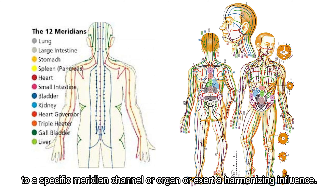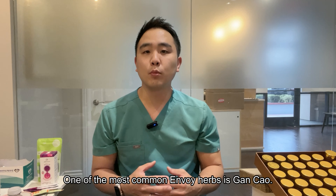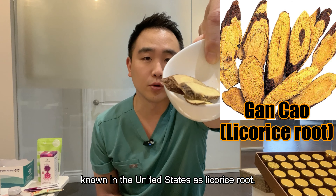Assistant herbs treat accompanying symptoms and moderate the harshness or toxicity of primary herbs. Sangjin, for instance, might be included to alleviate nausea and protect the stomach.